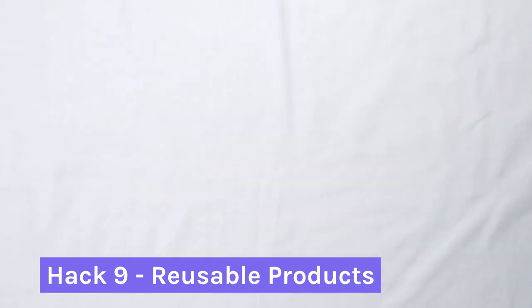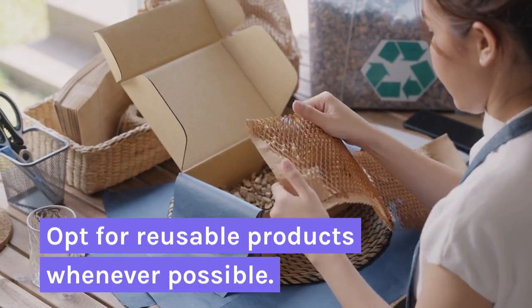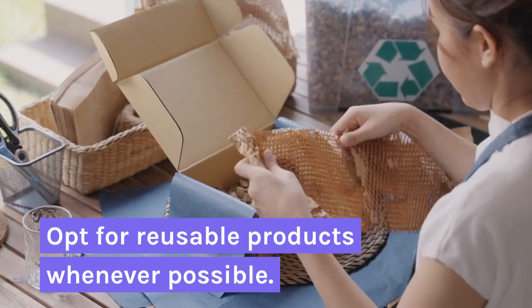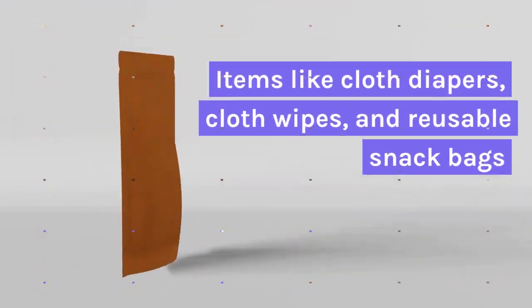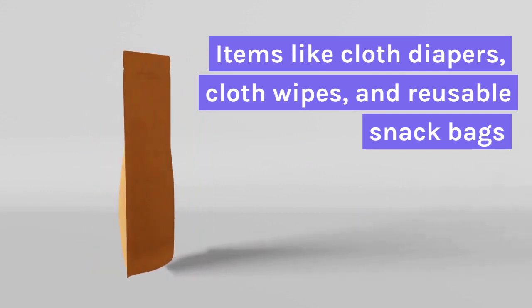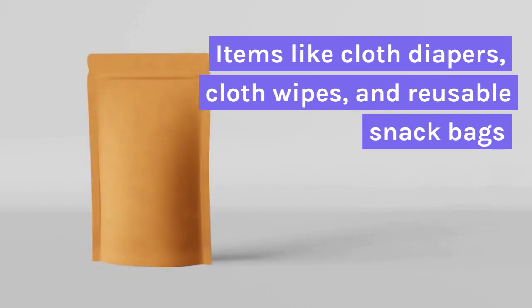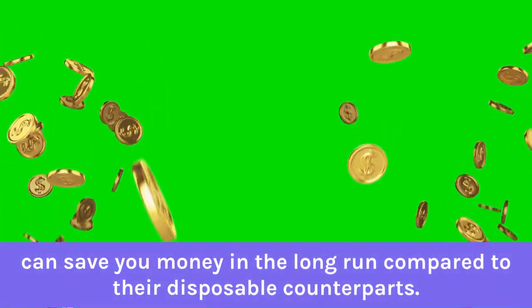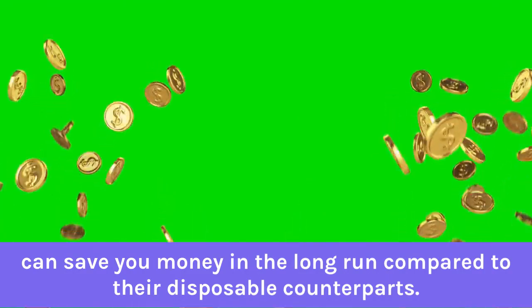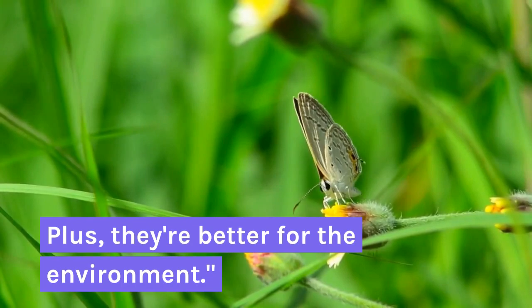Hack 9: Reusable Products. Opt for reusable products whenever possible. Items like cloth diapers, reusable wipes, and reusable snack bags can save you money in the long run compared to their disposable counterparts. Plus, they are better for the environment.